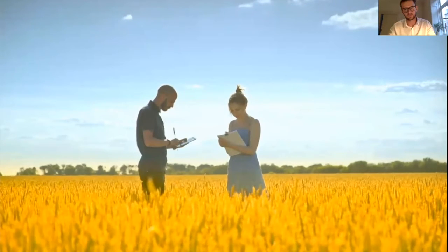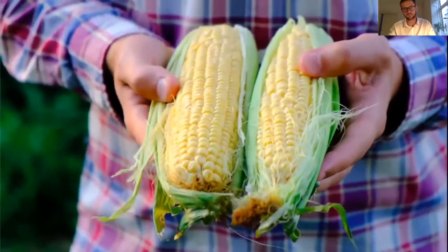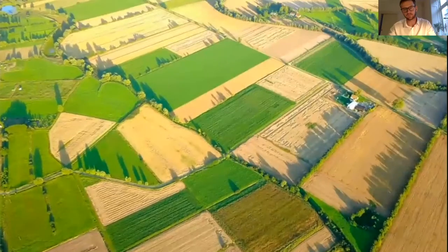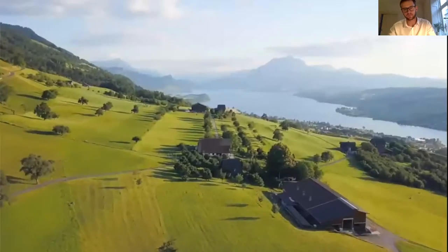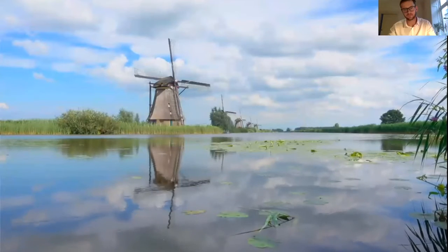We have different customers. On one hand, we have research institutes and universities around Europe, which we have a close collaboration with. On the other hand, and maybe more essentially, we have farmers: cereal growers, vegetable farmers, and farmers who grow wider-spaced crops such as sugar beets, rapeseed, and corn. We are collaborating with different partners across Europe. In Switzerland we are collaborating with GVS Agra, leading farmers in the Czech Republic and Abimec in the Netherlands. In Scandinavia we are facilitating sales ourselves and we are about to find the first partners in Germany, United Kingdom, and France.